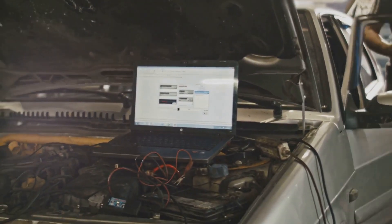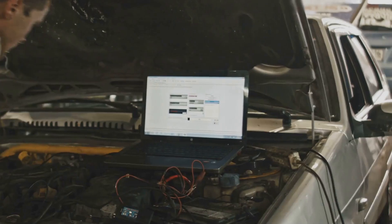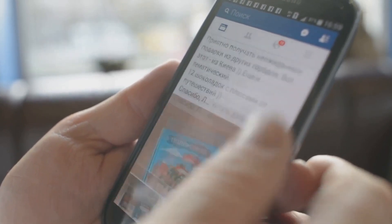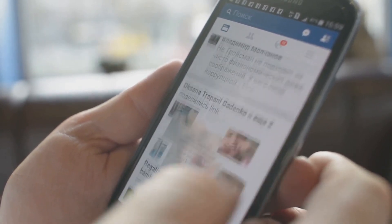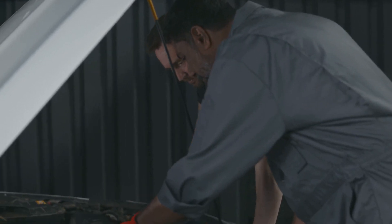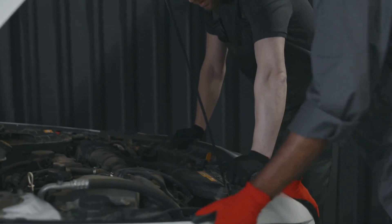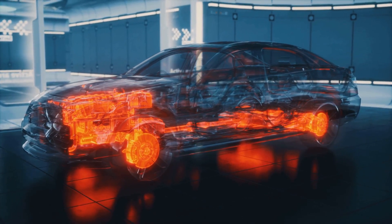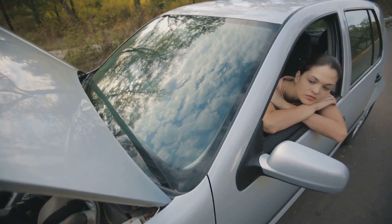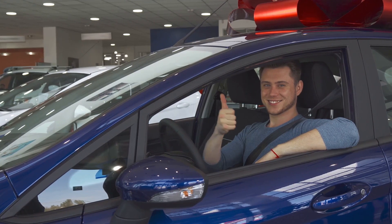Let's talk about what people are saying online about this issue and TSB 23-2143. On forums and social media, there are tons of owners sharing their experiences with the 3.5L EcoBoost engine noise. Many say the ticking or rattle is pretty common, especially on cold starts, and some have even posted videos to compare sounds. The problem seems widespread, with drivers from all over reporting similar symptoms. Some say the TSB fix solved the noise completely, while others mention it reduced the sound but didn't eliminate it. A few recommend using specific oil brands or changing oil more frequently, though results vary. There's also advice about documenting the issue with videos and service records in case you need to push for warranty or goodwill coverage. Most owners agree it's worth getting checked out, and that staying persistent with your dealer can help get the right fix.